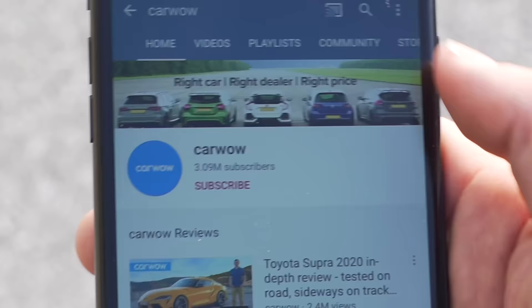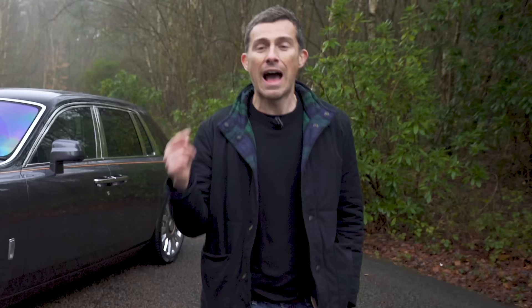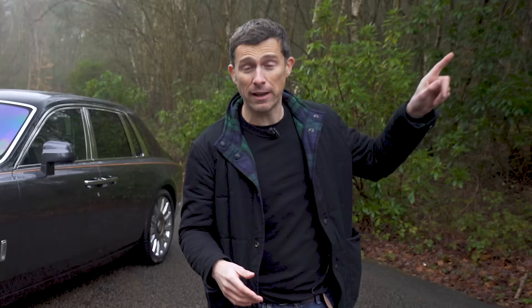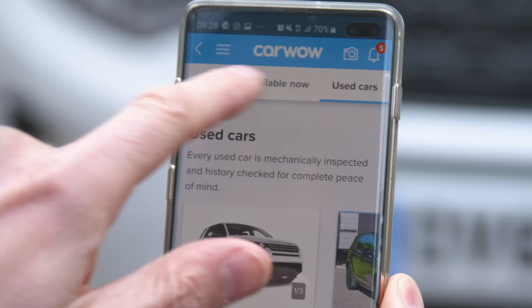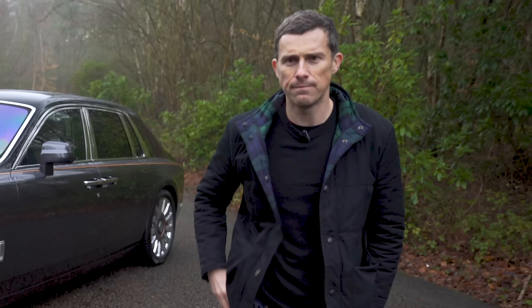Before we get into the video, please make sure you're subscribed to this channel and hit the bell icon to turn your notifications on. The more subscribers I have, the more likely it is that I can review cars such as this rather than just mainstream stuff. However, if you are after a mainstream car and want to see how much money you can save, click on the pop-out banner to download the new Car Wow app, where you can browse reviews and various offers and deals on cars.